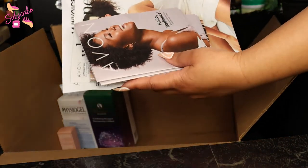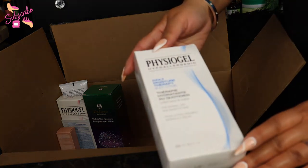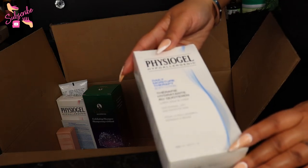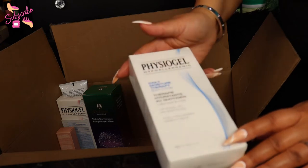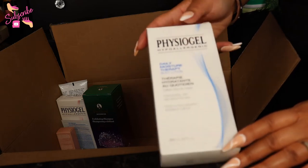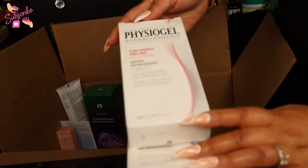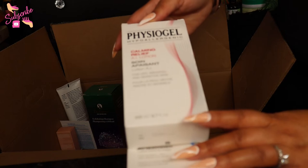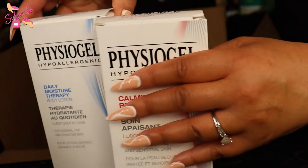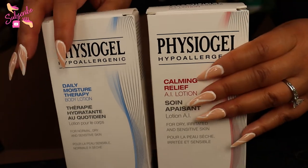Digging a little deeper in the box — I got some more Physiogel! This is the hypoallergenic daily moisture therapy body lotion for normal, dry, and sensitive skin. And along with that I also have the Physiogel Calming Relief AI lotion, also for dry, irritated, and sensitive skin — for both face and body. I'm super excited to try this brand out. I have so much to go through that some of it may end up in a giveaway.